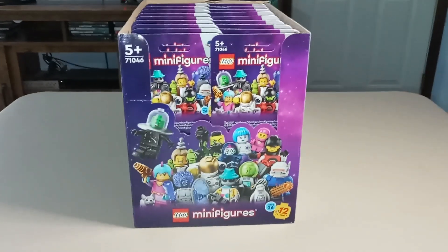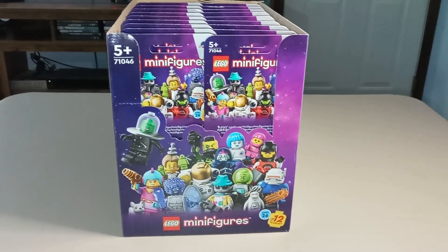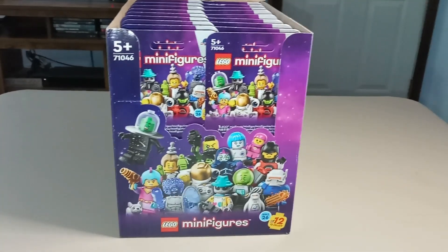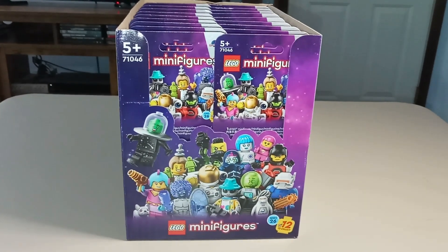Hello and welcome to Fire's LEGO Reviews. Today we're going to be looking at the LEGO Minifigures Series 26, set number 71046.